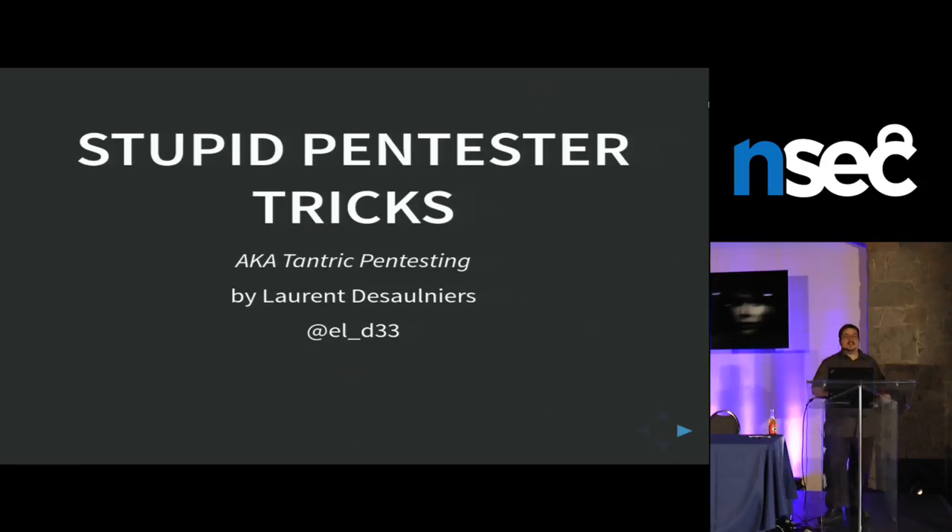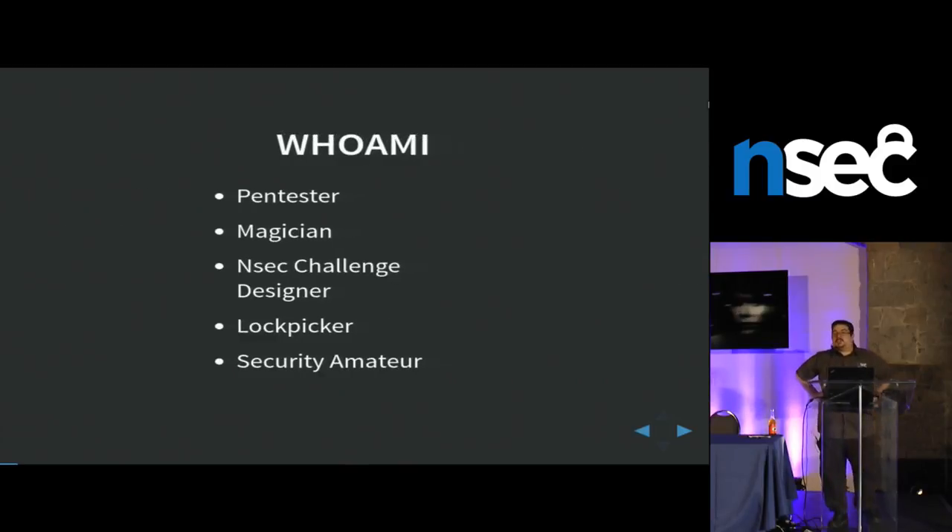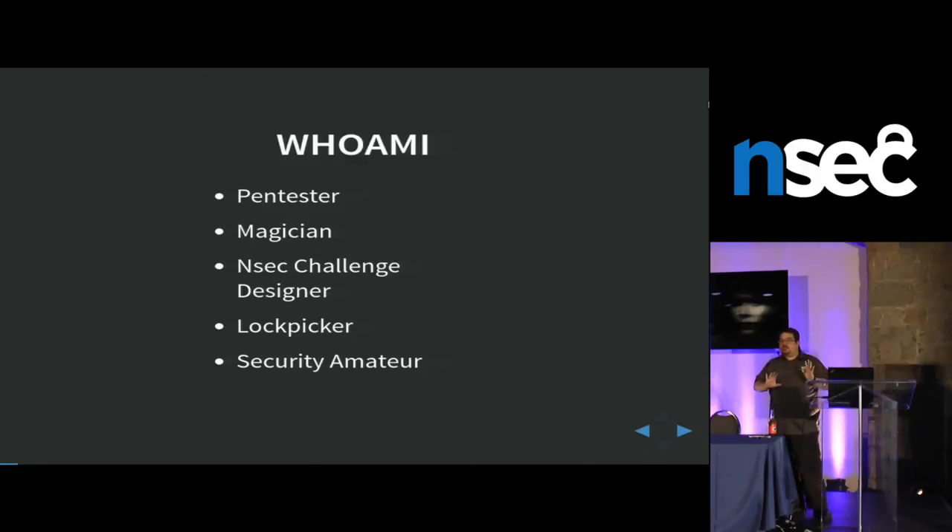I know we're a bit late, so I'll be as fast as I can. My name is Laurent Lezoynier. I'm a challenge designer, magician, security amateur, lockpicker. And today I'm going to talk to you about stupid pen test tricks. Don't worry, you don't need to take notes. There won't be any zero days or anything. It's just stupid things that work.